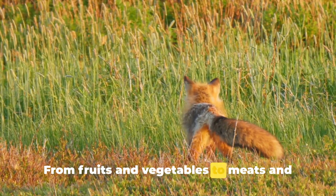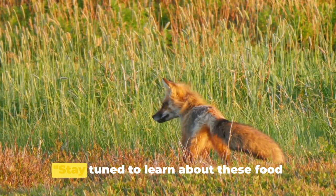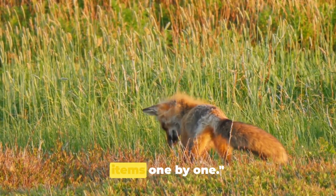From fruits and vegetables to meats and insects, each food group plays a unique role in their diet. Stay tuned to learn about these food items one by one.